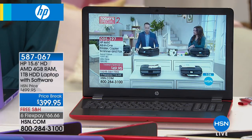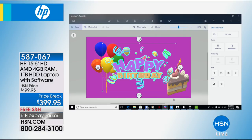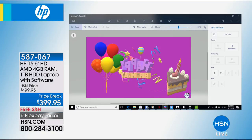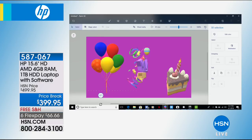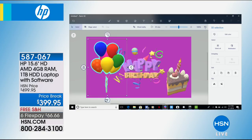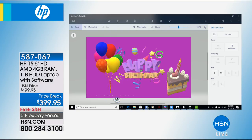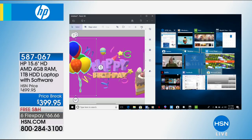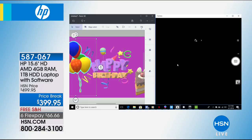My computer screen is now coming through your television. I want to show you something: on a computer in this price range, you wouldn't expect to be able to take a three-dimensional object and edit and render it in real time. Frankly, a year ago you couldn't do this on a computer costing less than around $600. This is built in with Windows 10 Creator Edition. And we have 11 programs running simultaneously right now.